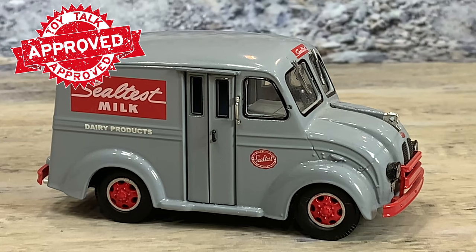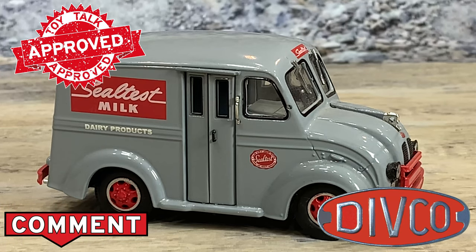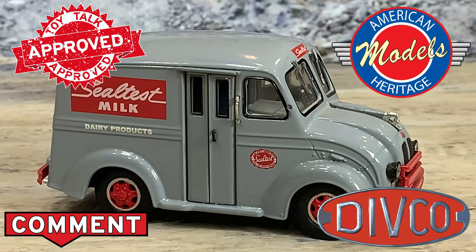They did approximately 20 different 1/43rd scales. All of them are long sold out, but they can be found on the secondary market if you really want to look. Or I can look for you and see if I can find them — just let me know down in the comments.